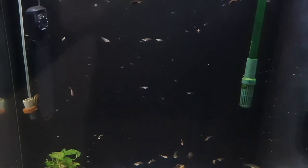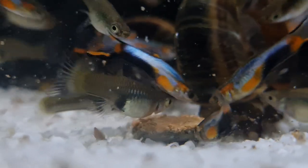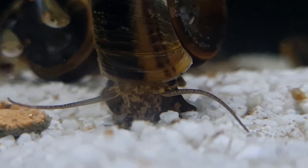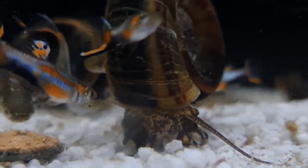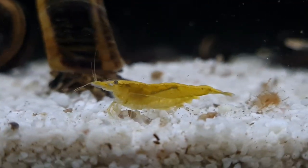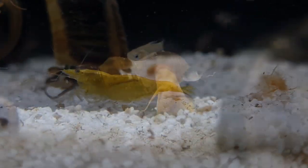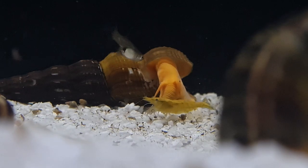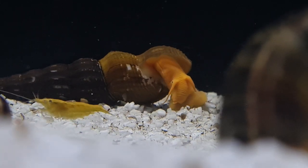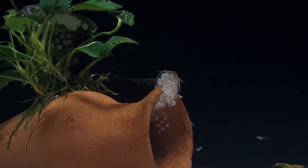This aquarium currently houses our blue star endler colony, our giant Colombian ram's horn snails, some yellow caradina shrimp, and a couple of yellow rabbit snails. As you can see, we also have an abundance of giant Colombian ram's horn snail eggs.